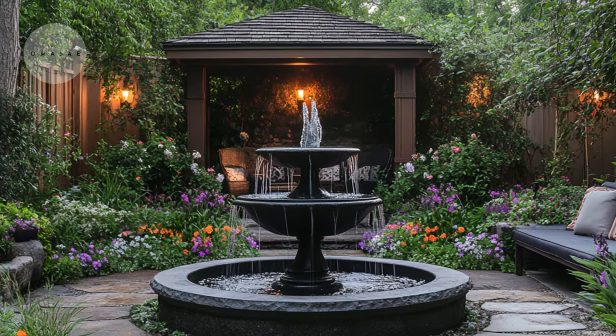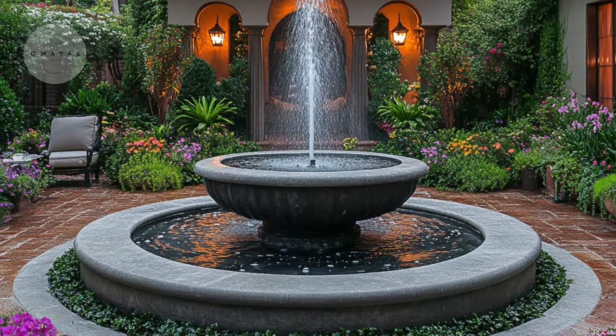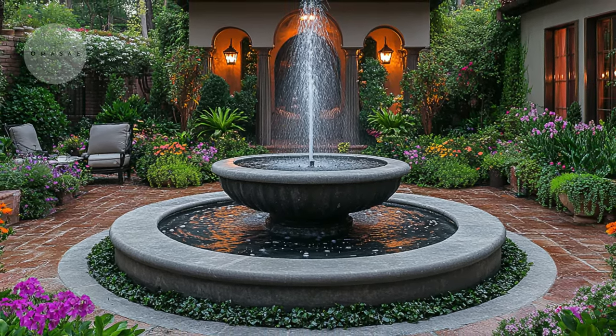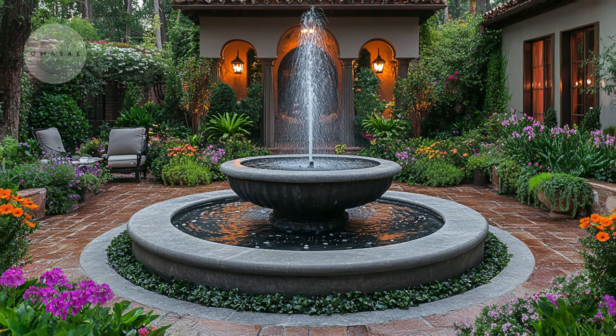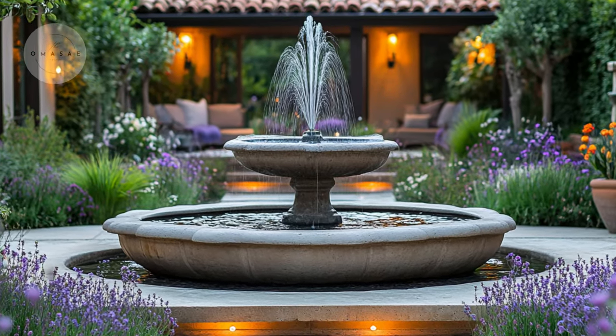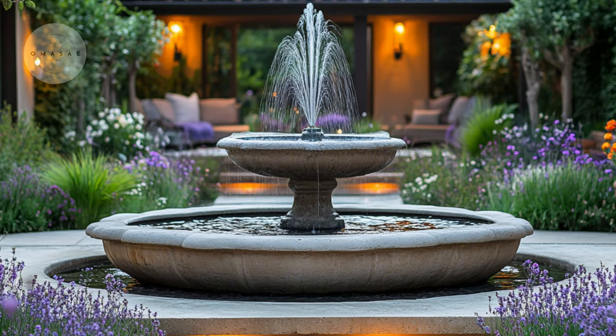Next, let's explore water features. Imagine a serene garden with a beautiful stone fountain as the centerpiece. The gentle sound of the water creates a calming atmosphere, while vibrant flowers and soft lighting add to the peaceful and inviting setting.